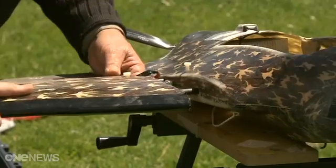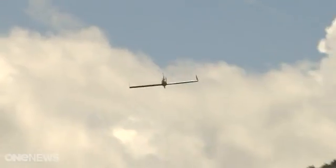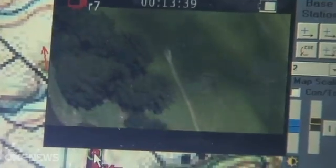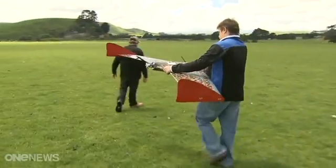It could be a military drone gearing up for action, but it's actually an unmanned aerial vehicle taking off to fight the war on possums. What we've come up with is something that's looking at two rapidly evolving technologies and combining them into an application that's going to help us determine where possums are in a more cost efficient manner.